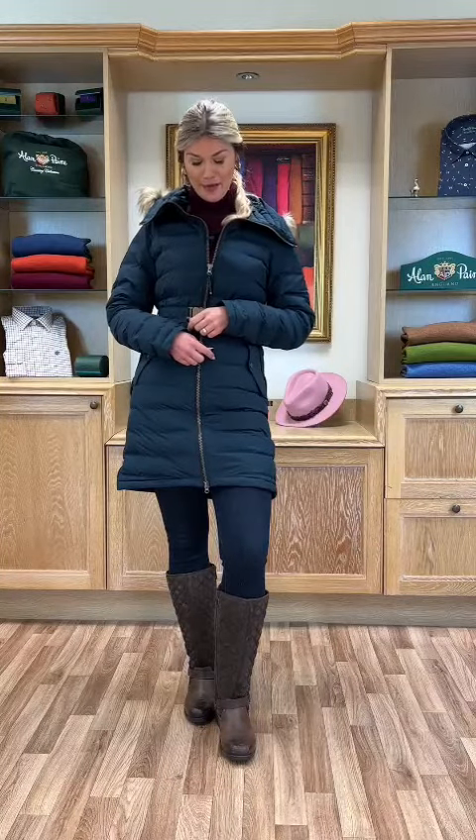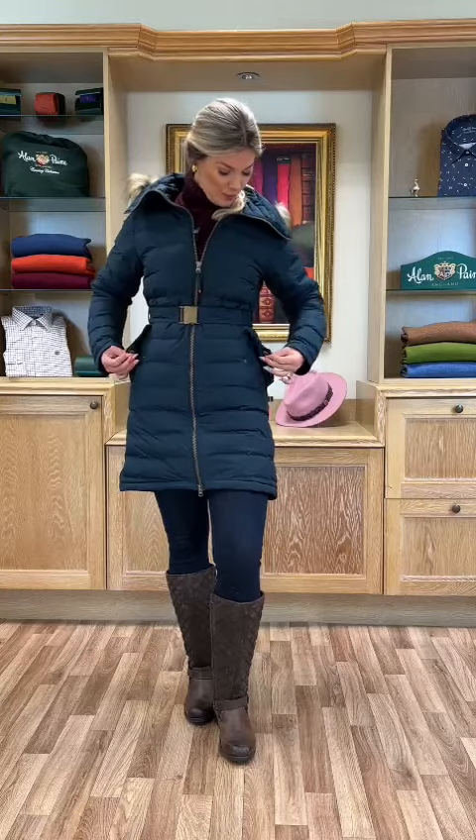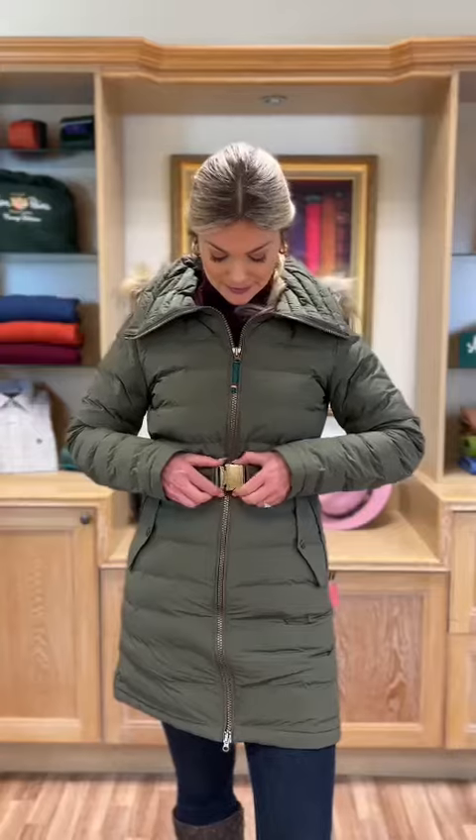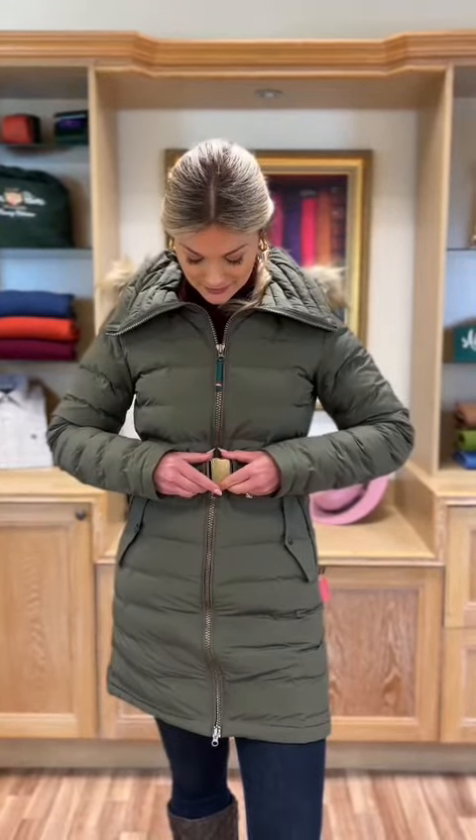We've got a two-way zipper as well, and two side pockets here with press studs. And finally, it's got an adjustable waist and this very neat little belt as well.